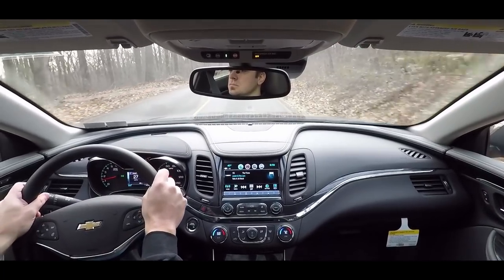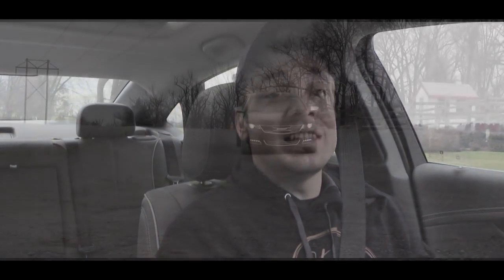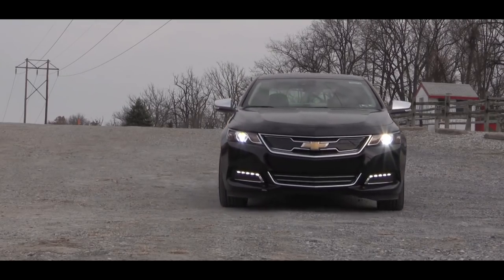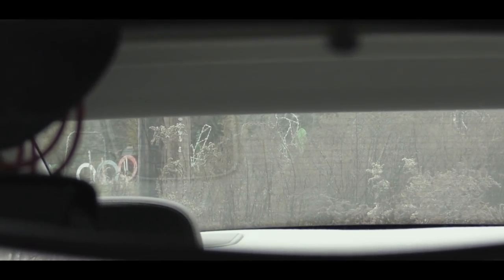More importantly for a car like the Impala, ride quality is definitely on point — a pretty smooth ride. When it comes to visibility, this is a fairly large sedan, but absolutely no issues with visibility; I can see perfectly fine out the back. But now, enough with the driving dynamics — let's check out the exterior.